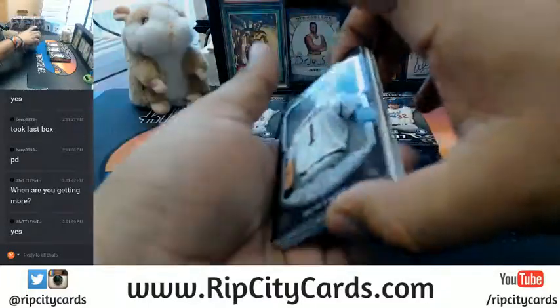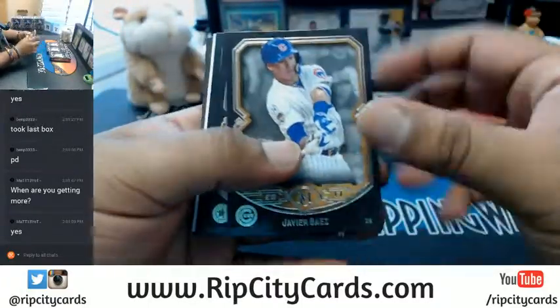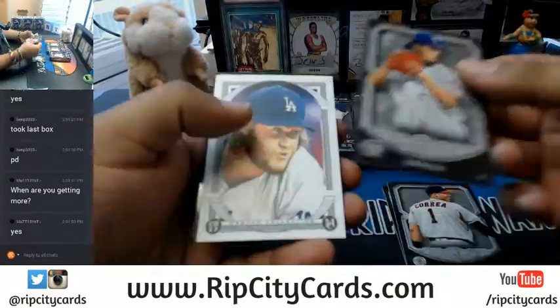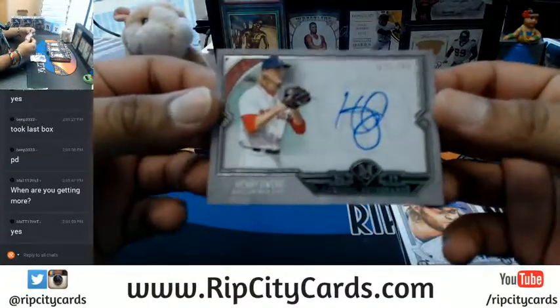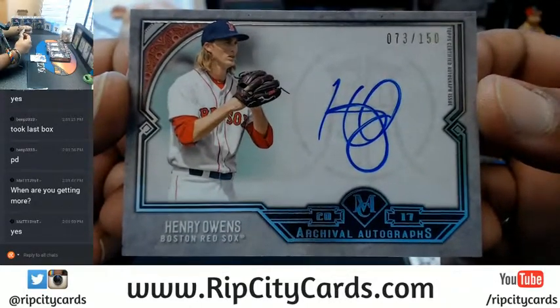Let's see what's in this thing — Javier Baez, Carlos Correa, Yu Darvish, Clayton Kershaw canvas collection, not autoed, Henry Owens for the Boston Red Sox, numbered to 150. Nice.